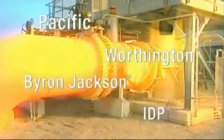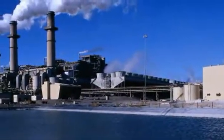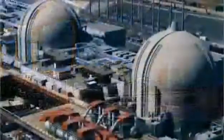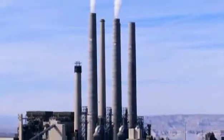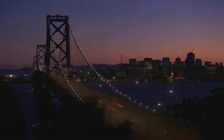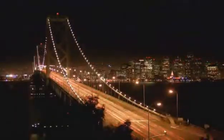Trusted and time-tested brands such as Pacific, Worthington, Byron Jackson and IDP comprise an exhaustive FlowServe portfolio, encompassing nearly every pump application in power generation. From fossil fuel to combined cycle and nuclear, FlowServe pumps can be found in a large percentage of the world's active power plants, helping to generate more than 18 million gigawatt hours of electricity every day.